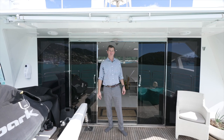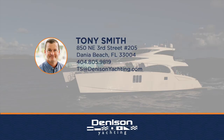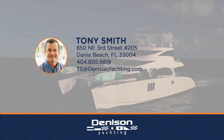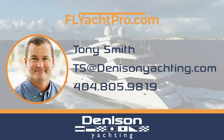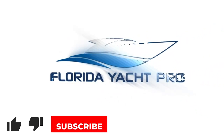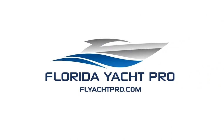On behalf of Tony Smith and the rest of the team at Denison Yachting, thanks for checking out the Sunreef 70 Power. If you're in the market for a boat like this, please reach out at the information below or email ts@denisonyachting.com, or text 404-805-9819. Don't forget to like, subscribe, and comment below, and be on the lookout for additional videos.